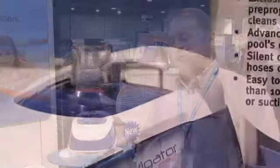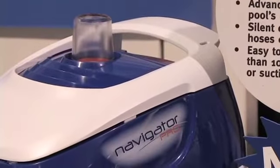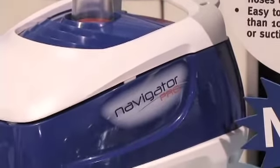First and foremost, the number one feature of this cleaner is that it has a pre-programmed cleaning pattern built into it. So it will effectively cover 99% of the pool's floor in a very short period of time.